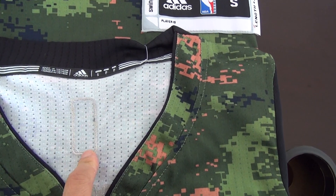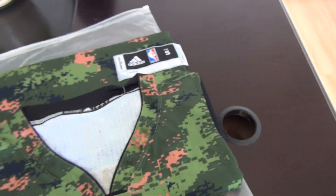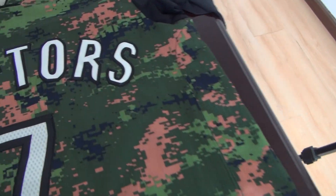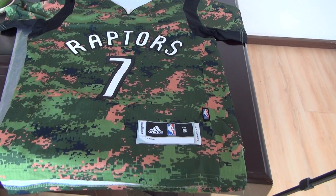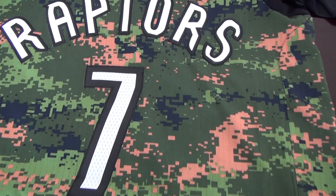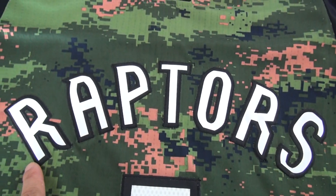Here should have a size tag. Number 7 from Raptor's — this one is a size small. I think I feel it very well. The jersey also has a stitched name, look at this, and the stitched numbers.